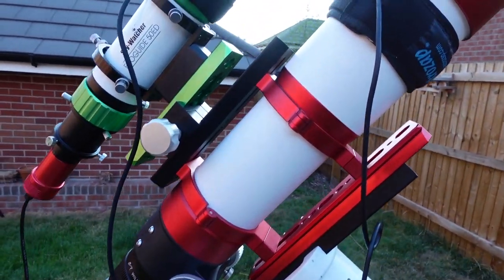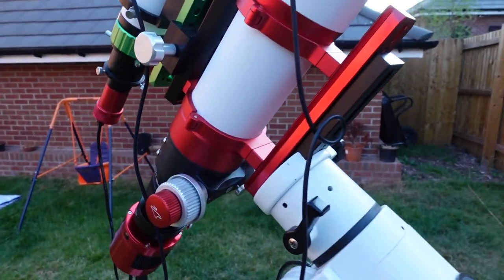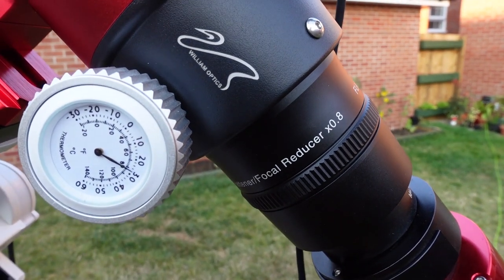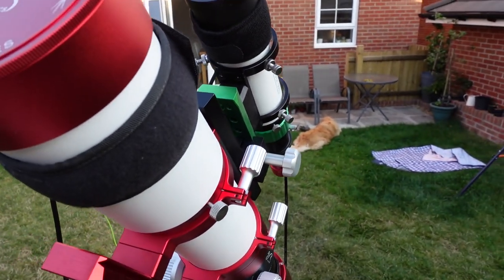I'm going to be imaging the Veil Nebula tonight — very excited about that, the Eastern Veil Nebula specifically. Let me show you a bit about my setup, because I'm using a new telescope: the William Optics GT71. I bought this from First Light Optics back at the end of May, or maybe the beginning of June, and I just haven't had a chance to use it yet for various reasons — busy with work or family.